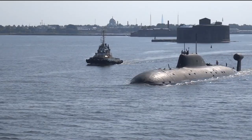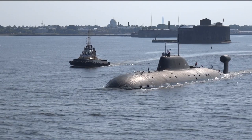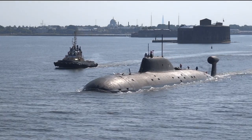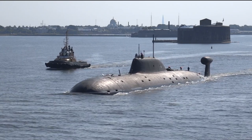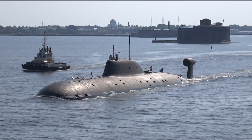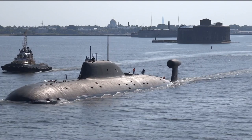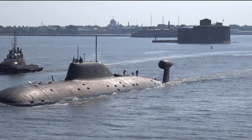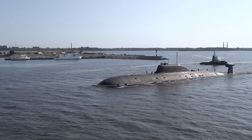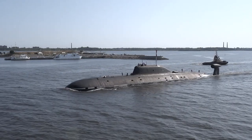Altogether, the Akula-class is the most capable nuclear attack submarine built by the Soviet Union and remained the most capable SSN in the Russian Navy before the Yasen-class. The noise level of an improved Akula was basically on par, if not lower, than contemporary US Navy submarines. Its introduction came as a major shock to Western intelligence agencies, sparking fear at the time that NATO had lost its underwater advantage.